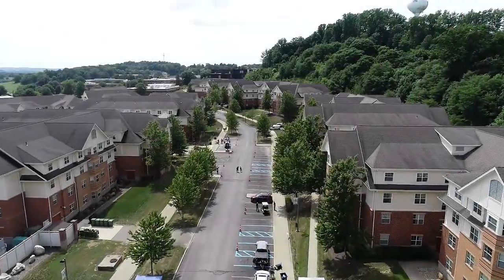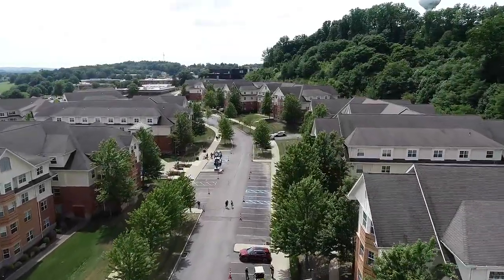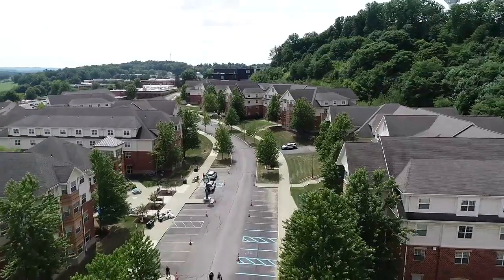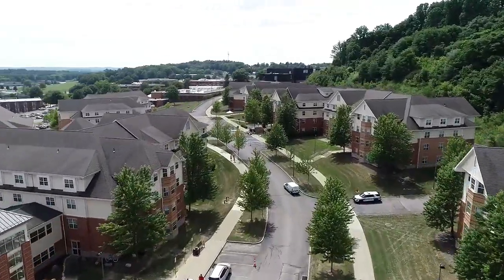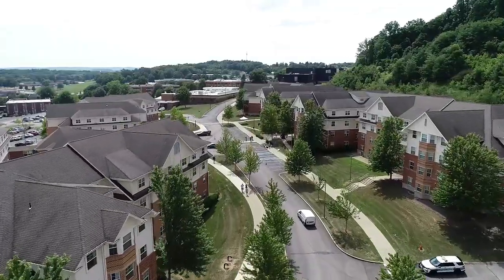Slippery Rock University is home to 2,800 students in our residential suites, traditional halls, and the Rock Apartments for upper-class students. First-year students are required to live on campus unless they are commuting from their permanent home address.